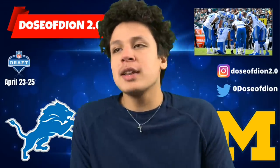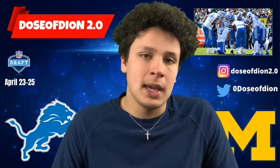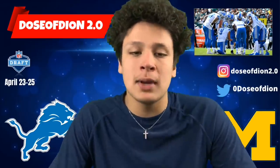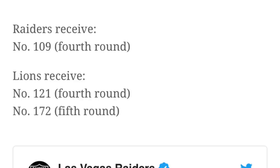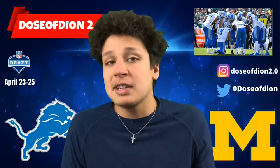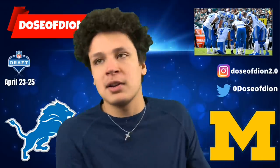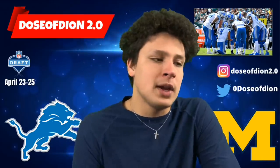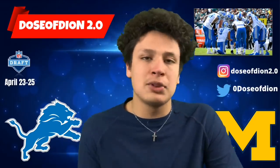The Detroit Lions had pick 109, which was the third pick of round four. They decided to move back with the Las Vegas Raiders and acquire a pick they basically lost when they moved up to select Jonah Jackson. They moved back from spot 109 to 121 and acquired pick number 172. All in all it was a pretty good trade — the Lions weren't worried about losing this spot or they probably would have just stood pat.